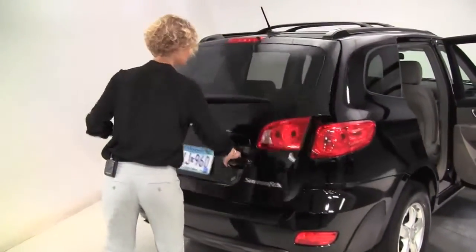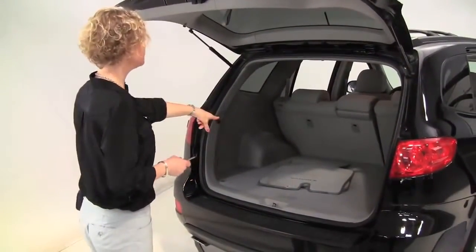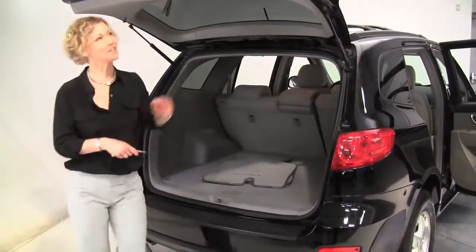Let's take a look in the back. Nice amount of cargo space. Full set of carpeted floor mats. It looks like that seat will go forward in a 60-40 split if you need any additional cargo space. It smells great — non-smoked in vehicle.